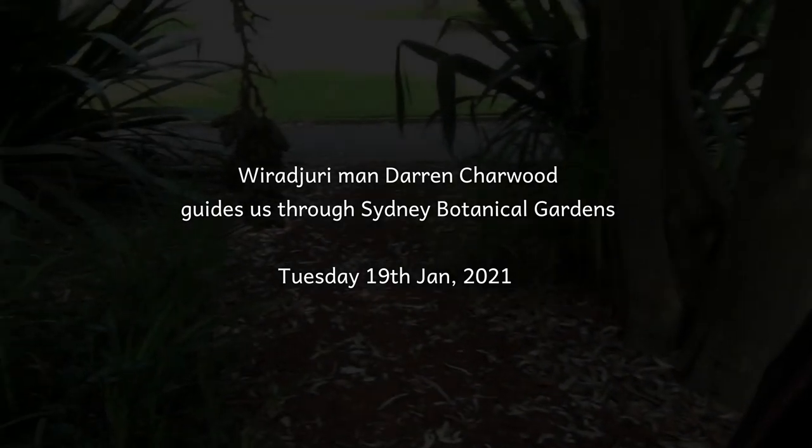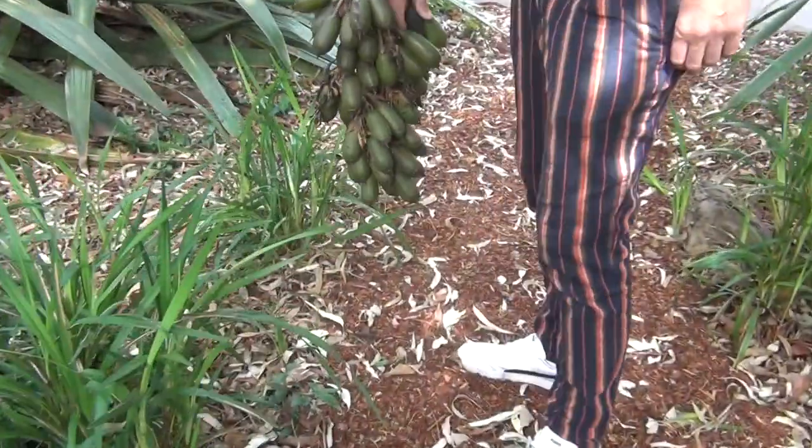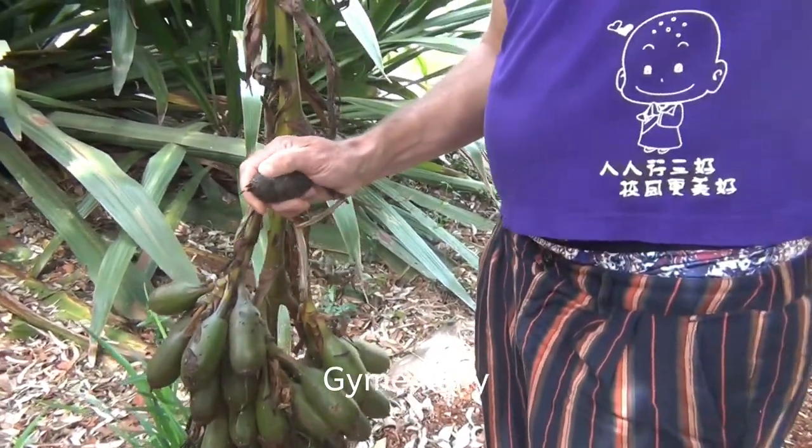I love these plants here too. These are Gaimia lilies. I've never seen them fruit like that. When you see a Gaimia lily fruit, it means that the whales are coming back down the coast.